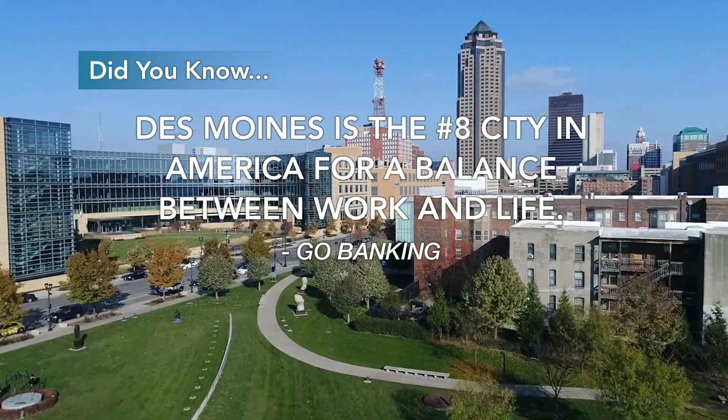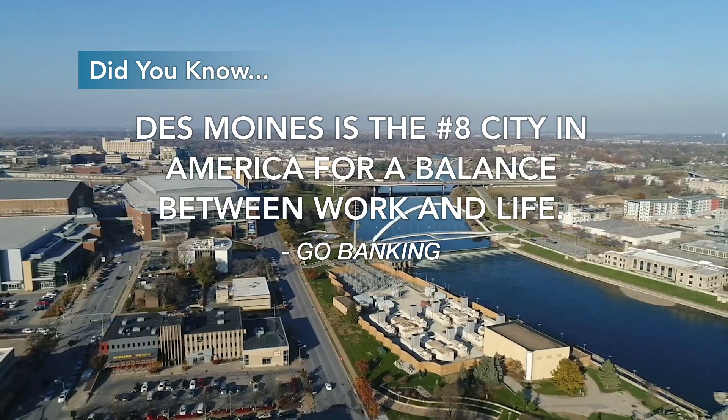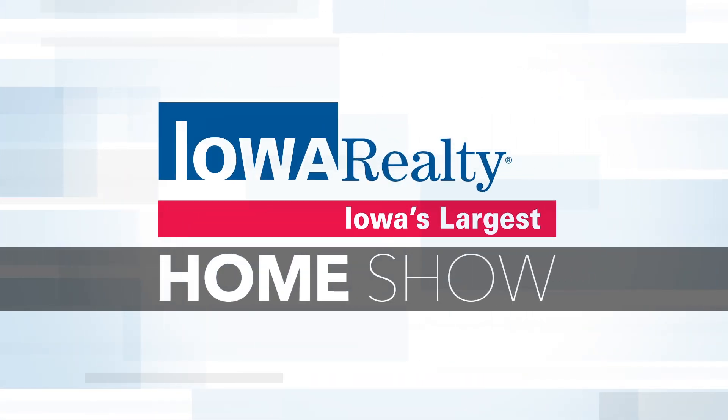According to GoBanking, Des Moines is the number eight city in America for a balance between work and life. It's always fun when we have a new builder to feature on The Home Show, and that is the case today. We're going to talk about Pollen Homes with Scott Steelman from Iowa Realty.